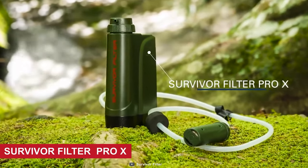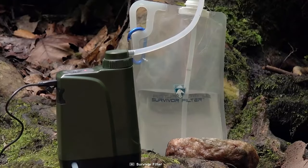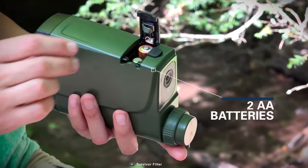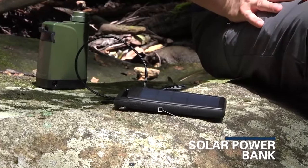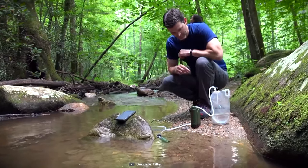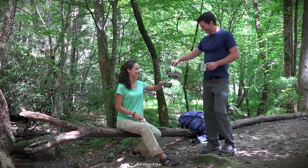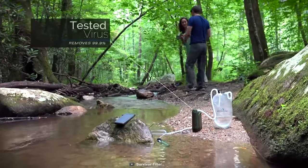Meet the Survivor Filter Pro-X — an electric water filter for your bikepacking adventures. This portable electric water filter offers unparalleled convenience and versatility, allowing you to enjoy clean drinking water wherever the adventure takes you. Equipped with plug, mobile charger, or two AA battery compatibility, the Pro-X provides multiple power options. With the push of a button, it produces a rapid flow of 500 milliliters of filtered water per minute, so you can quickly replenish your water supply without wasting precious time. It's compact, lightweight, and built to withstand rugged conditions.